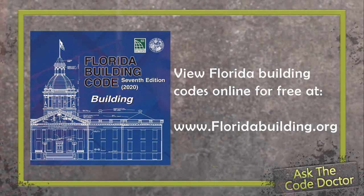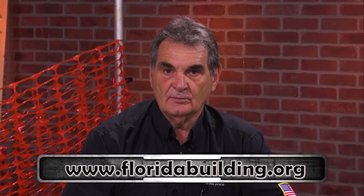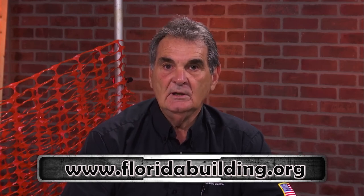Thank you, David, for visiting with us today. The information provided will be of great assistance to homeowners. Information regarding emergency escape and rescue windows can be located in the 2020 Building Code Residential Chapter 3, Section R310, page 59. Any of the code sections referenced during any of the Ask the Code Doctor sessions are from the Florida Building Code Residential 2020 or the National Electric Code 2017. You can view all the 2014, 2017, and 2020 Florida Building Codes except the National Electric Code online for free at www.floridabuilding.org.